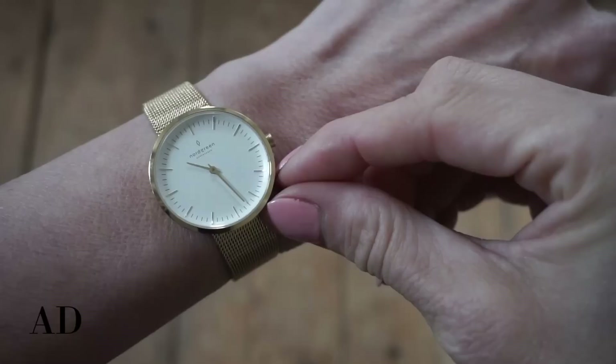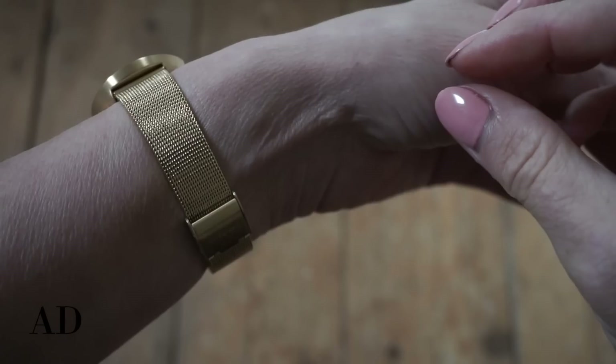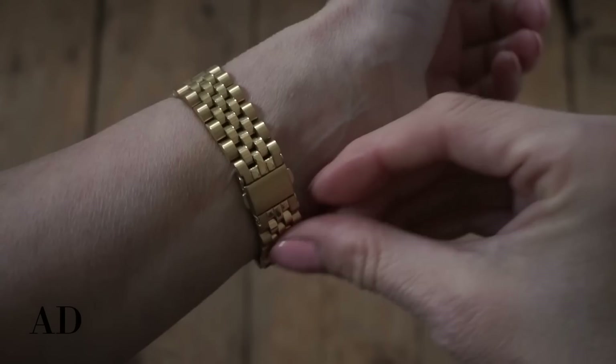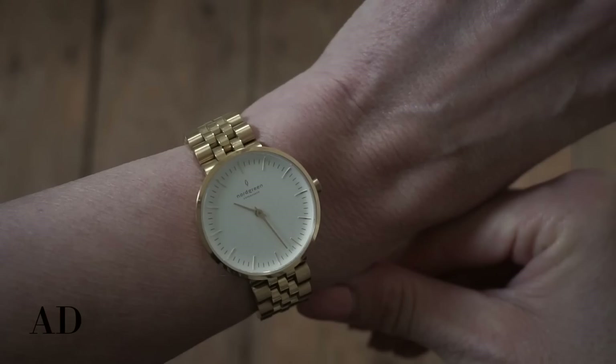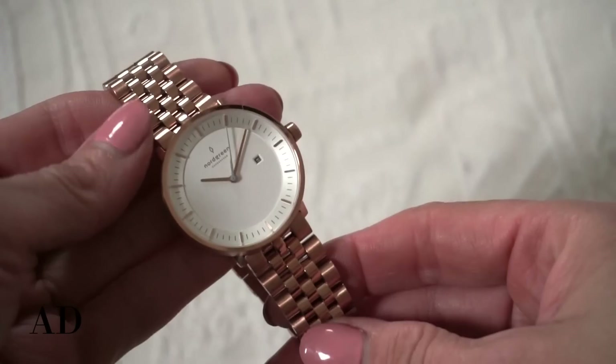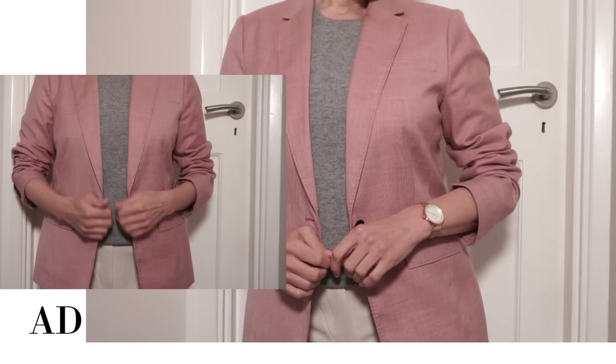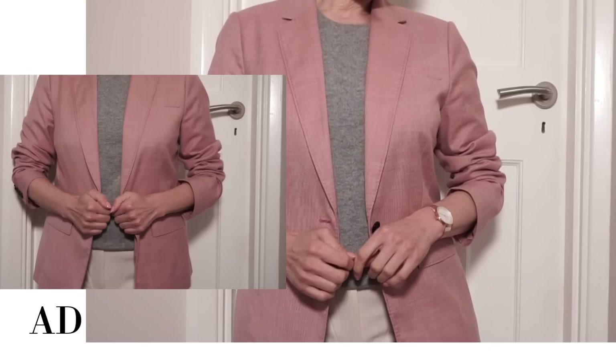The watch I'm wearing is the Infinity watch face with the gold mesh strap. The wonderful thing about Nordgreen watches is that the straps are interchangeable, so you can switch them around very easily to change up your outfit. The mesh strap looks very classic and I don't think it will ever date. I also have a five-link gold strap, which is also a very classic-looking option. Rose gold looks just as elegant and will transform an outfit in the same way. The outfit just looks so much better with the watch.